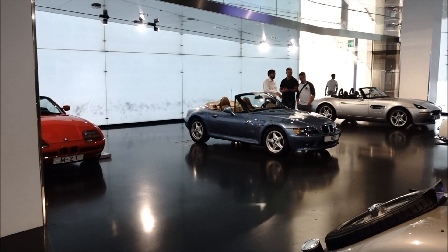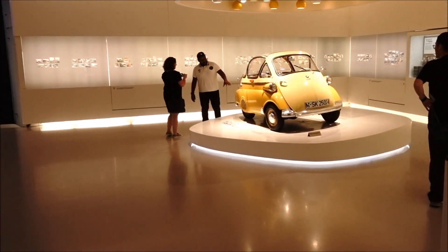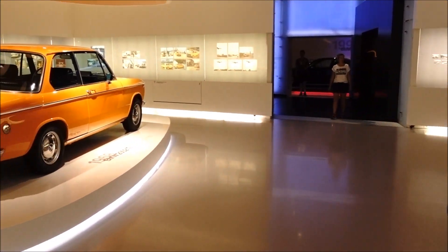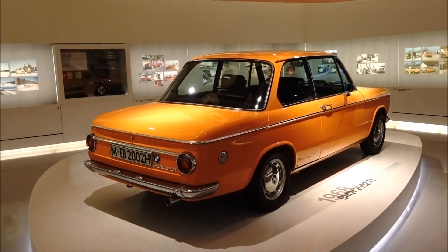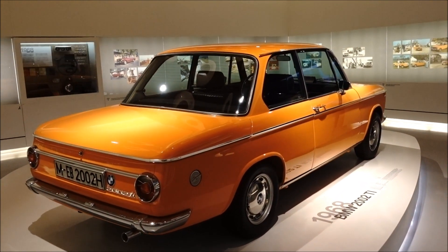Apart from the odd section on sports cars or sports bikes which are in date order or some sort of sensible order, other than that it's just a mishmash of different styles of BMW.